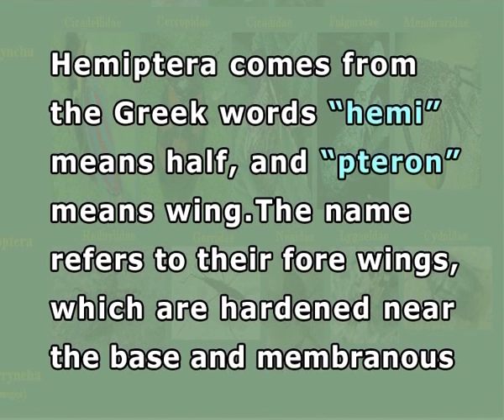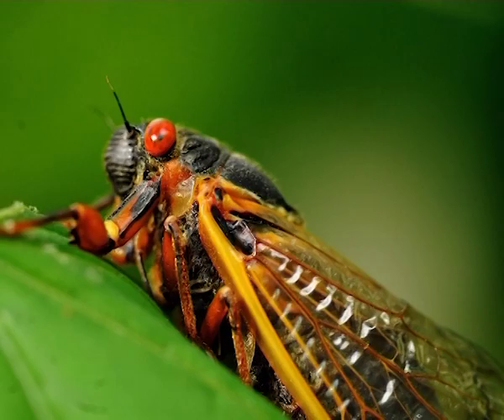The name refers to their forewings which are hardened near the base and membranous near the apex, giving the appearance of a half wing. The diverse group of insects that is Hemiptera includes cicadas, aphids, hoppers, and water bugs. The insects in this order are extremely diverse in their size, shape, and colour.